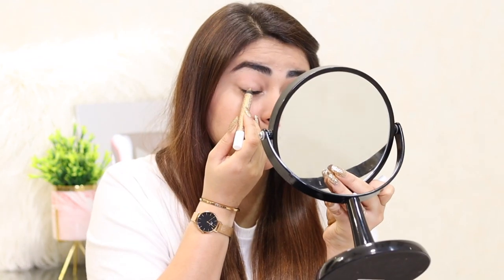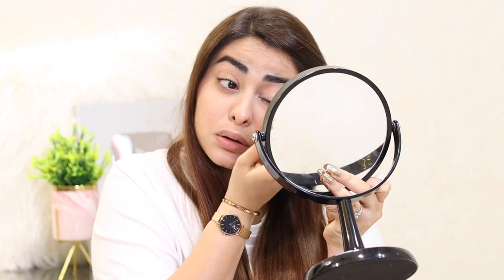Then I set my under eye using some loose powder. You can use any loose powder that suits your skin, and then whatever was left on the brush I just applied all over my face to set my makeup. Then I moved on to my eyelashes, curled them, and now I'm putting on some mascara. I've put on a very thin layer because that's how I like it.